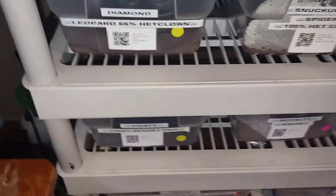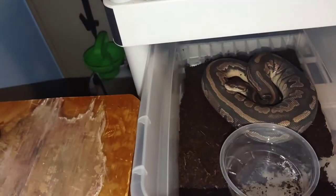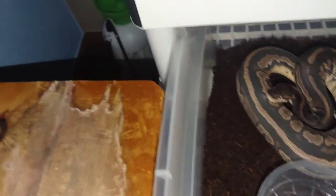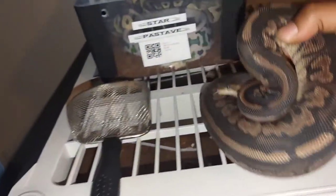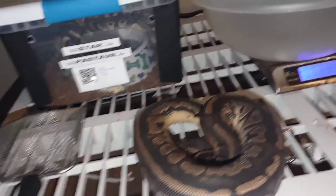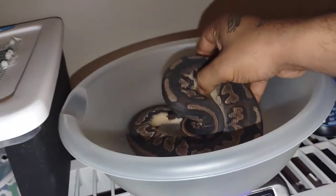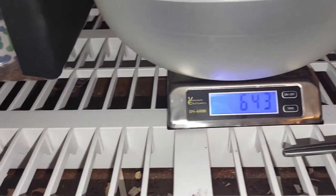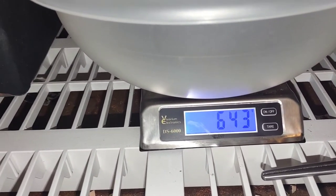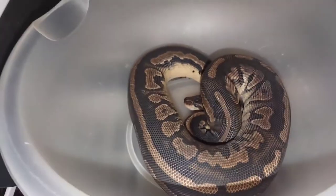The first girl I'm going to weigh — she's almost a year old — is this girl right here, my cinnamon girl Feisty: 66% het pied. She is feisty, she really doesn't like people picking her up when she's in shed, but hopefully she doesn't bite me. Let me zero the scale and put her up. She's hissing — hope she doesn't strike. She is sitting at approximately 643 grams. She's in deep blue shed right now, you guys can see that.